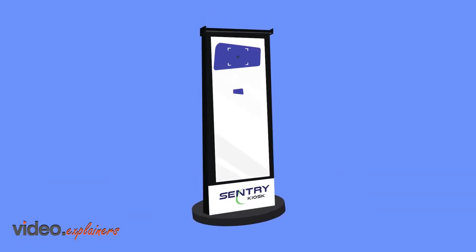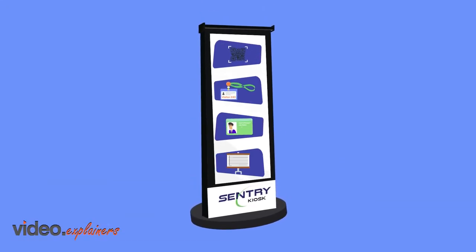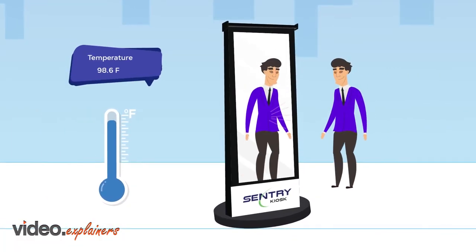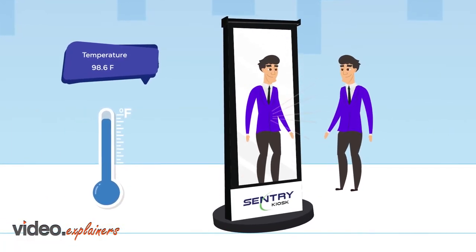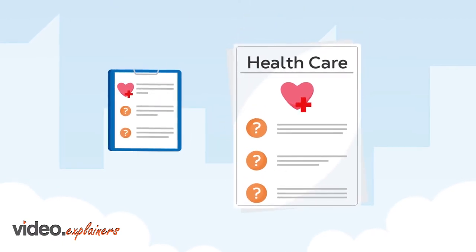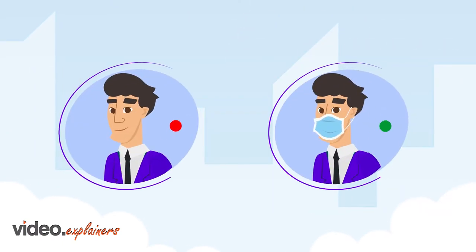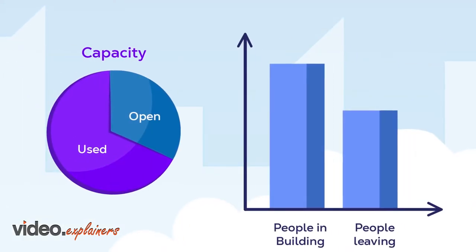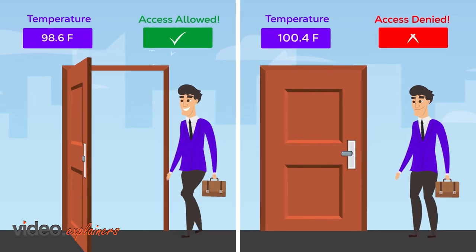Interactive Lobby enables you to focus on what is important to the organization. Here are the attributes that are in your control: temperature scan, health screening survey, mask compliance verification, vaccine passport capture, and capacity management.